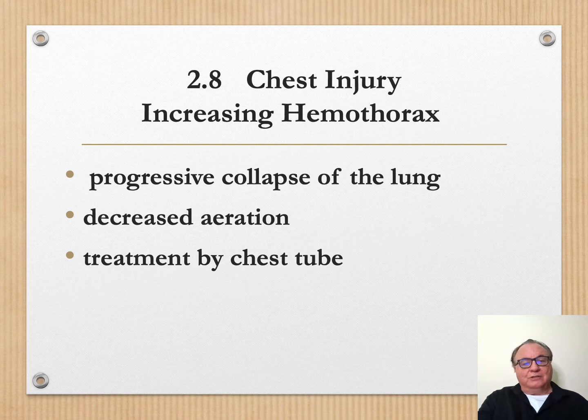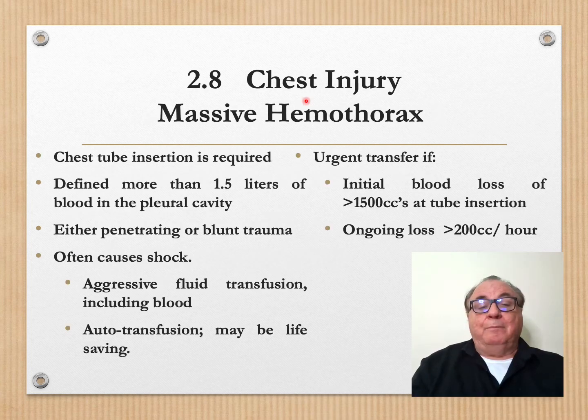Increasing hemothorax causes progressive collapse of the lung and decreased aeration, and is treated by chest tube. Massive hemothorax — you insert your chest tube and there's more than one and a half liters of blood in the pleural cavity. This causes shock and requires aggressive fluid transfusion including blood. Autotransfusion — taking the blood from the pleural cavity and returning it to the patient — is often life-saving. Urgent transfer is necessary if 1500 cc's are found at tube insertion or if there is an ongoing loss of greater than 200 cc's every hour.